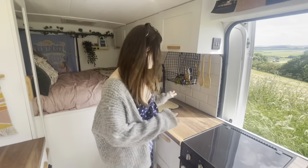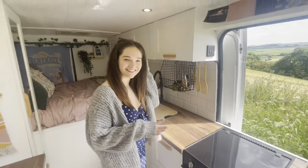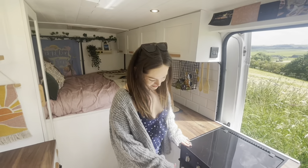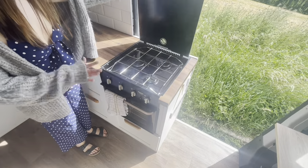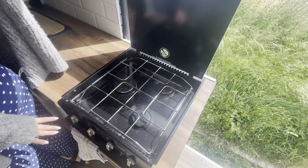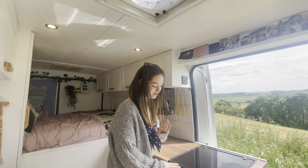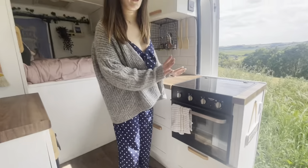We're in the kitchen area of the van. This is like my domain — I think I get scared when you're in the kitchen. We have a Thetford oven hob combo thing and it's got three burners. It might be a bit dirty. And you can cover them up. We've got an oven and grill.